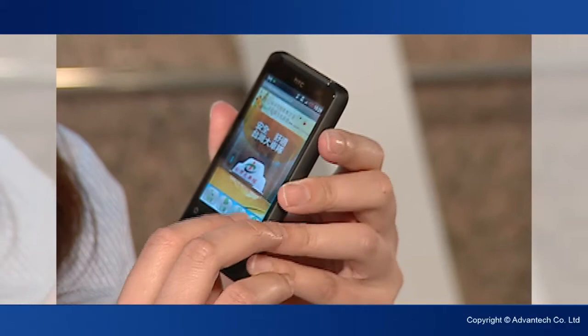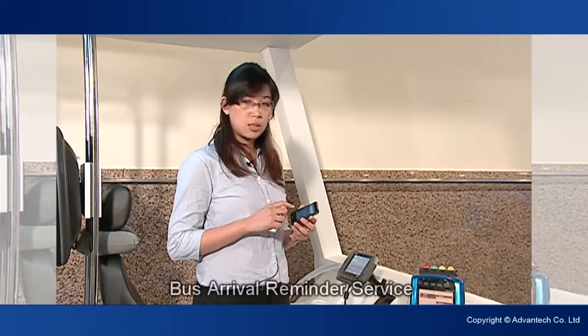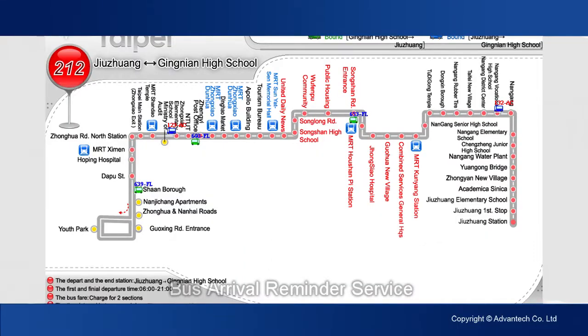Track 550 can link to a smartphone. When you've boarded the bus, you can set an alarm that will send a message to you when the bus is approaching your destination.